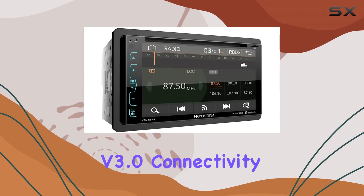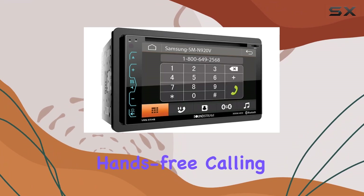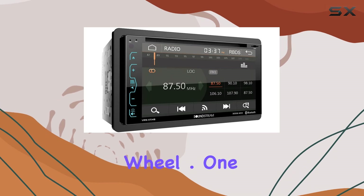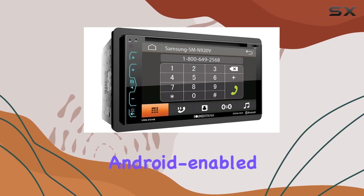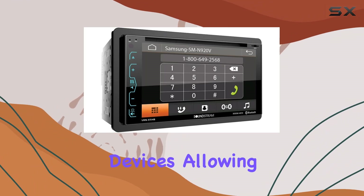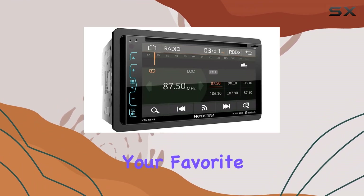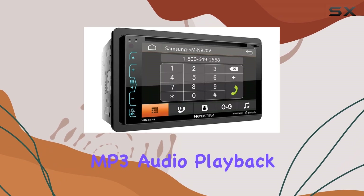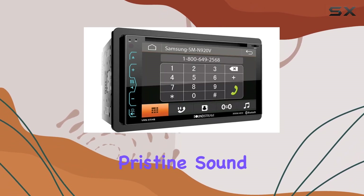And with Bluetooth version 3.0 connectivity, hands-free calling is a breeze, keeping you connected while keeping your hands on the wheel. One standout feature is its complete integration with select Android-enabled devices, allowing for seamless control and playback of your favorite tunes. And with A2DP wireless MP3 audio playback, you can enjoy your music with pristine sound quality.